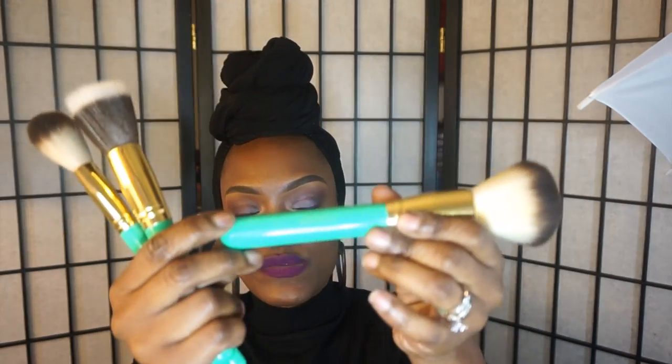My camera had overheated, so this is number one and it's called the Deluxe Powder Brush. They do have numbers on the ferrules of these brushes and they're made so well. I really do like this brush. I use it to apply powder.